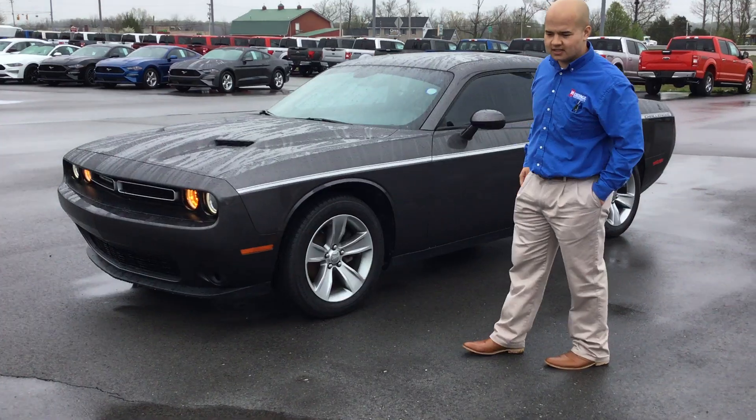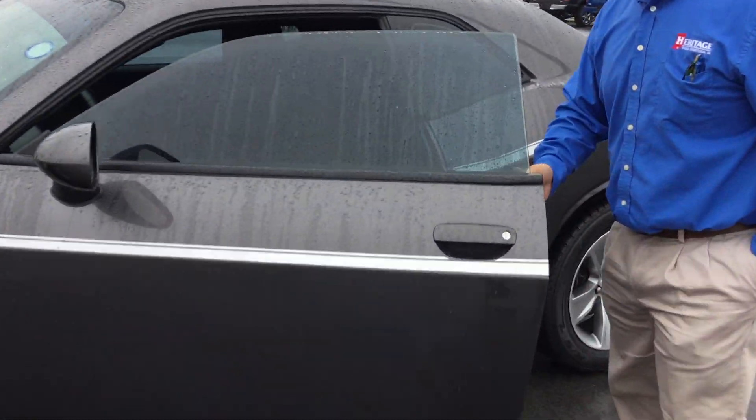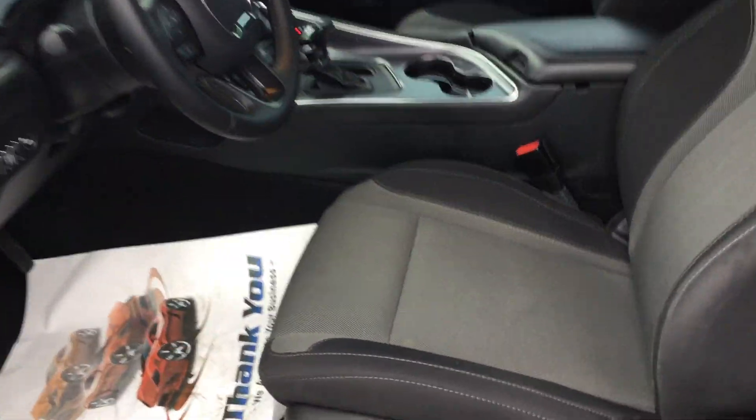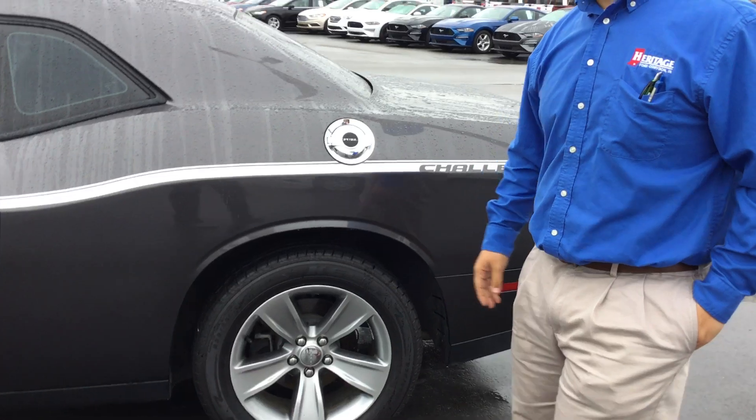If you guys want to come inside here with me, I'll show you the inside of it. So with that V6 engine, you're actually going to get 19 miles to the gallon in the city and 30 on the highway. So not bad gas mileage on a sporty car. This vehicle does have Bluetooth, cruise control, power locks, power windows, power seat. It's got everything you want.